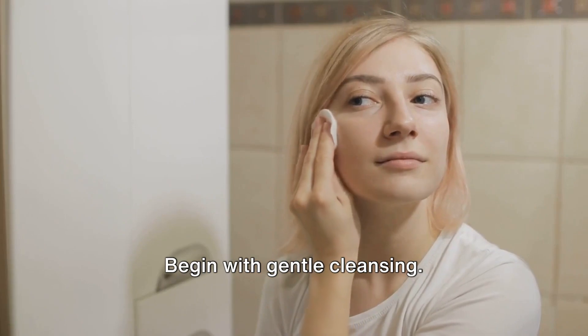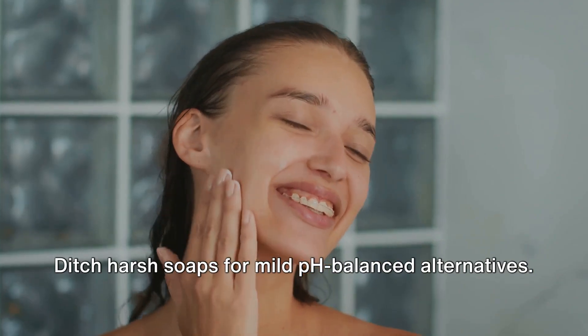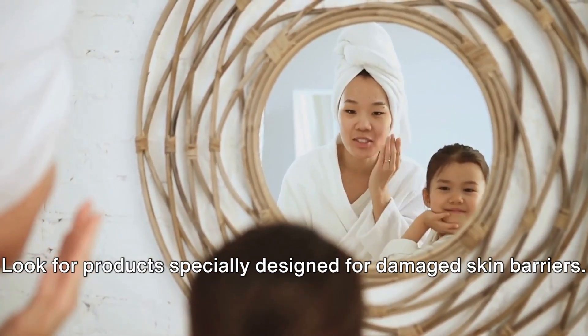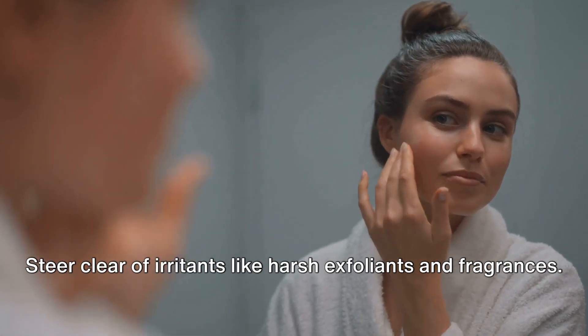But fear not — healing is possible. Begin with gentle cleansing; ditch harsh soaps for mild pH-balanced alternatives. Moisturizing is your next best friend. Look for products specially designed for damaged skin barriers. Steer clear of irritants like harsh exfoliants and fragrances.